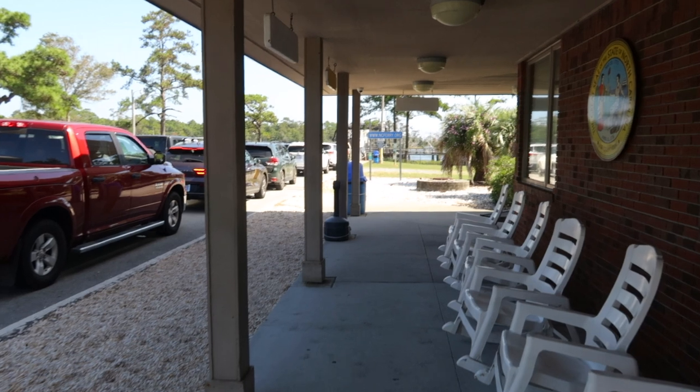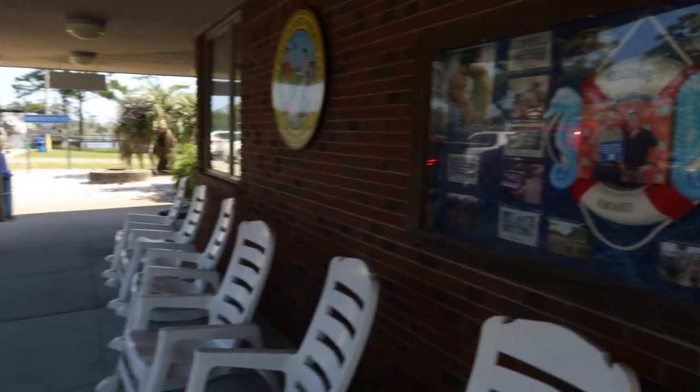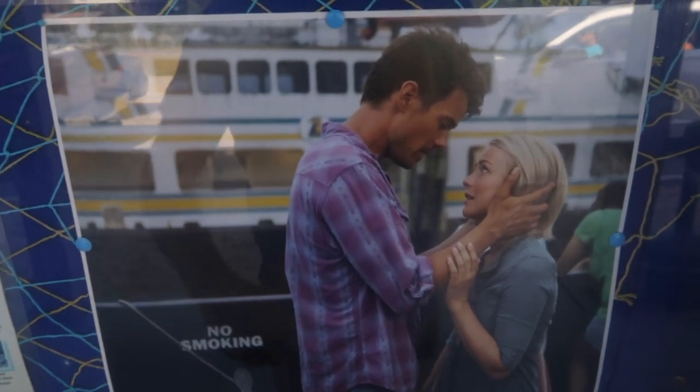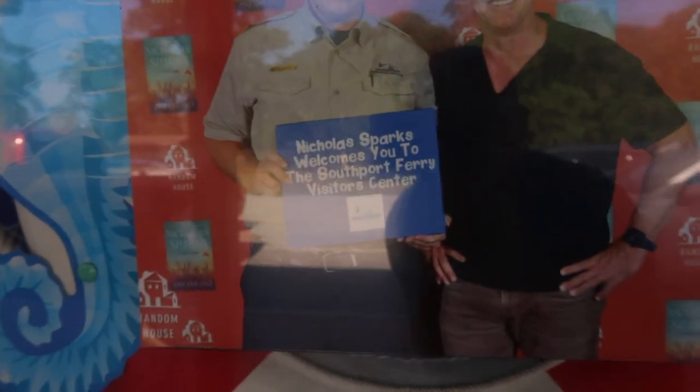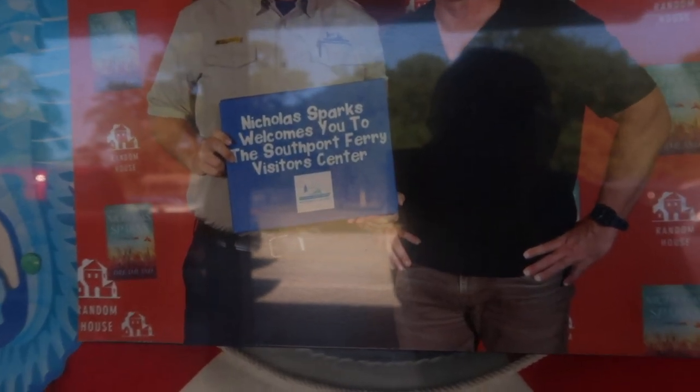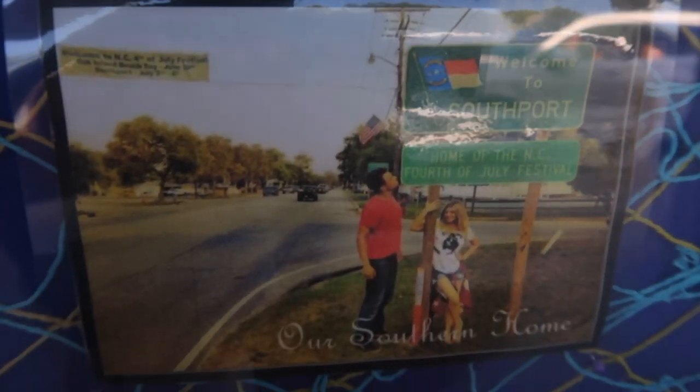We're over here at the Southport Ferry Terminal, and they have a Safe Haven collage — scenes from the movie, one of the ferries in the background, some of the actors. They have a picture that says 'Nicholas Sparks welcomes you to the Southport Ferry Visitor Center.' This town has definitely embraced Safe Haven. Right there is Josh Duhamel at the Welcome to Southport sign. And here's the scene we're going to look at — when he pulls up to the ferry terminal. We're going to line that up and see what it looks like today compared to the movie.